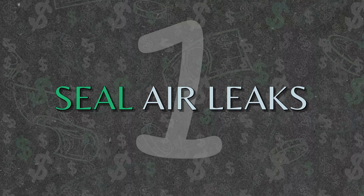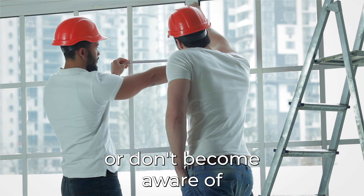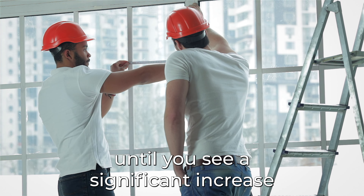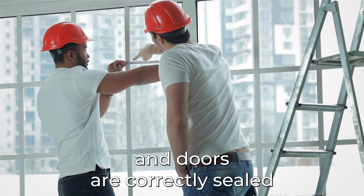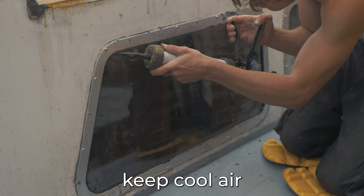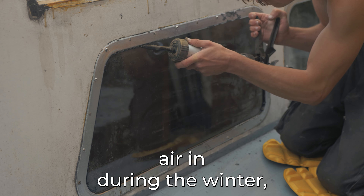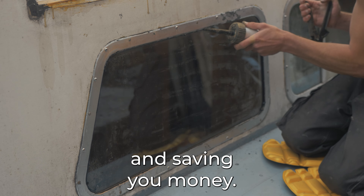Number 1: Seal Air Leaks. This is one of those things you rarely notice or don't become aware of until you see a significant increase in your home energy bill. Make sure your windows and doors are correctly sealed to prevent air leakage. This can help keep cool air in during the summer and warm air in during the winter, reducing the need for air conditioning or heating and saving you money.